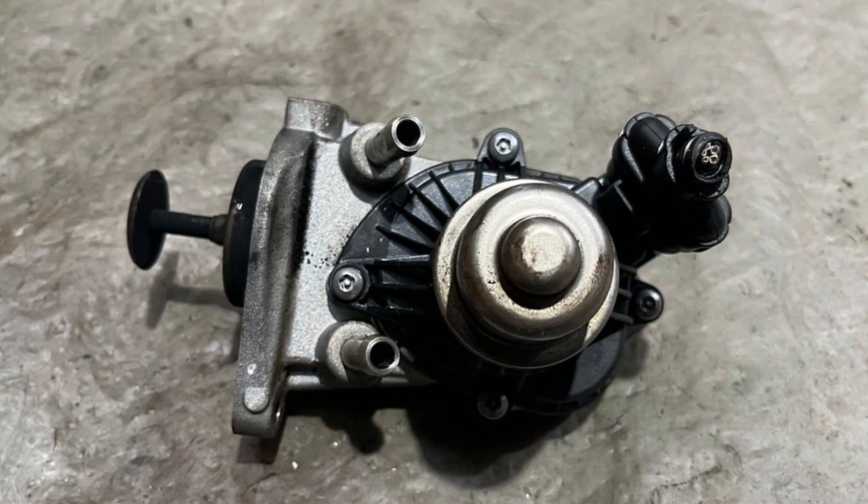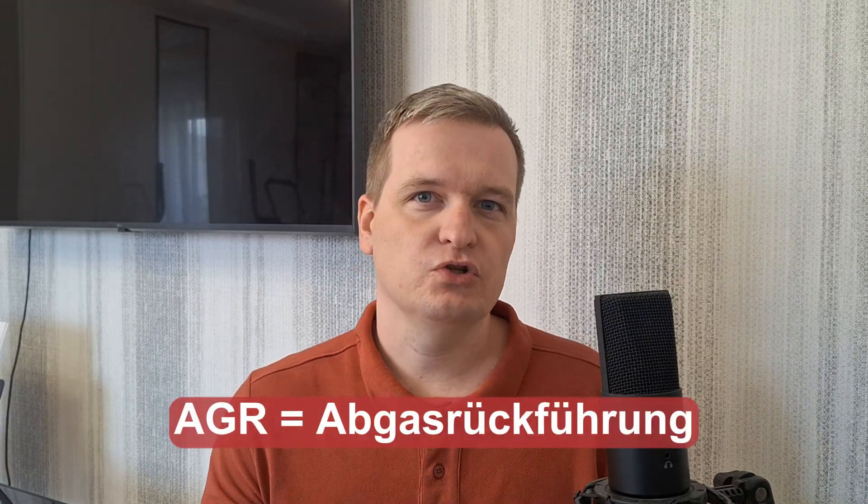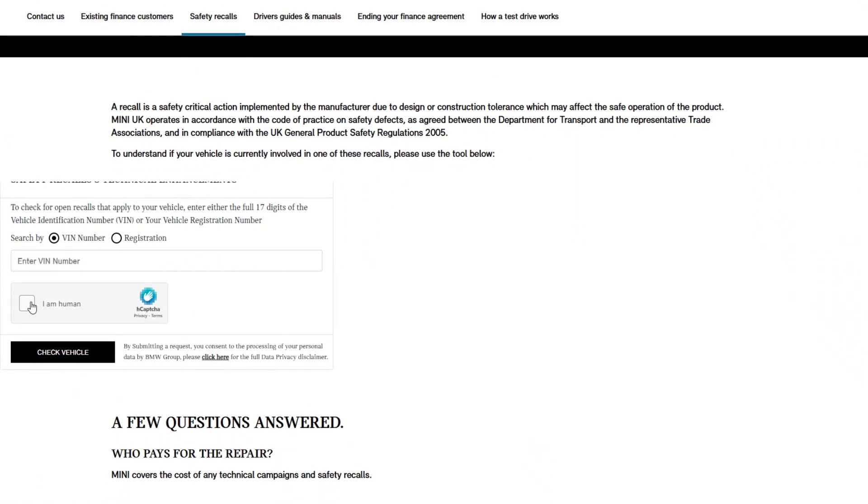One of the most common problems with this engine is the clogged and stuck EGR valve. The exhaust gas recirculation system sends exhaust gases back to the intake to improve emissions, but it inevitably gets clogged and requires regular cleaning and sometimes replacement, which is not cheap at all. The EGR system is called AGR in these cars due to the German name of the technology. A sudden power loss is an early sign of EGR system failure. BMW issued a recall for this engine for a faulty EGR system, and MINI was part of that recall, so you may check your VIN before paying for this repair out of pocket.